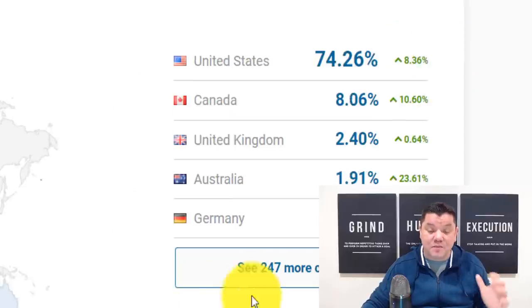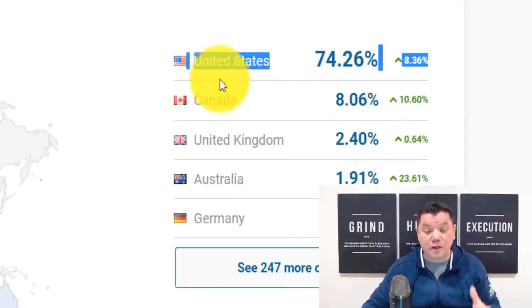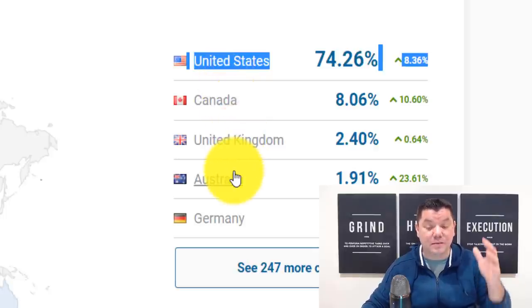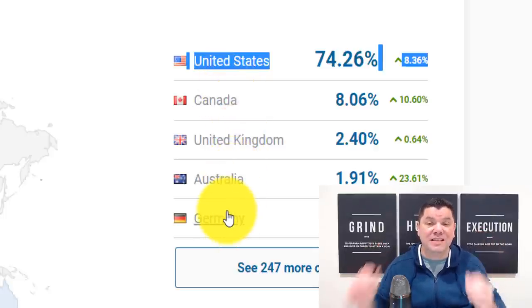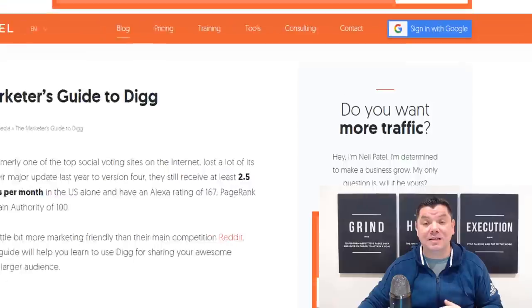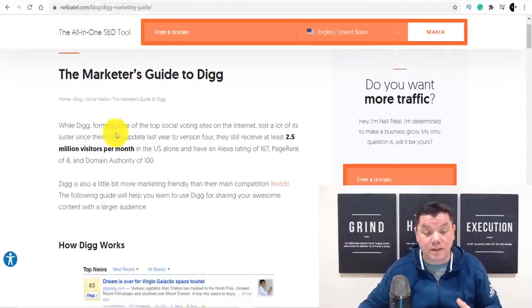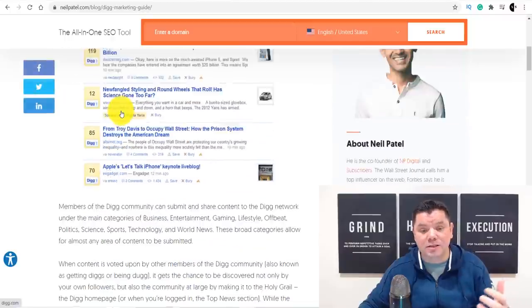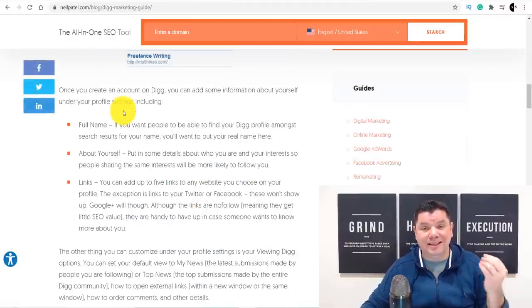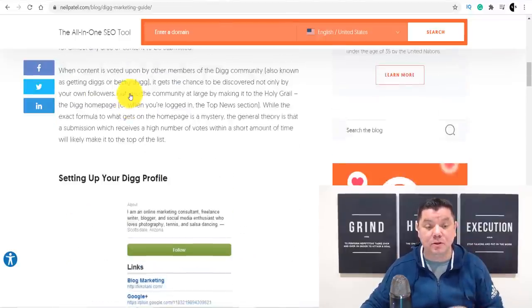The best part is the majority of traffic is derived from the US, Canada, United Kingdom, Australia, and Germany — a lot of tier-one countries are utilizing this site. A guy by the name of Neil Patel has done an article on this site talking about how to use it. This is how much power this website has, and you can use it absolutely for free.